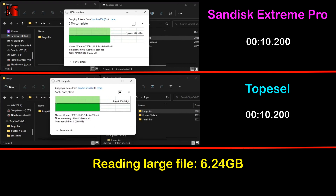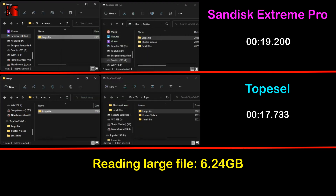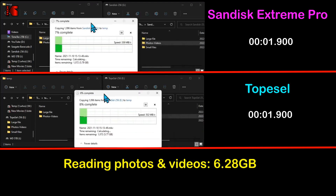The first reading test consists of reading a large file — 6.24 gigabytes — from both USB keys and writing it to my SSD. Here the TopCell also outperformed the SanDisk Extreme Pro, though not by a large margin: only 8 percent. It averaged 360 megabytes per second, whereas the SanDisk Extreme Pro averaged 332 megabytes per second.